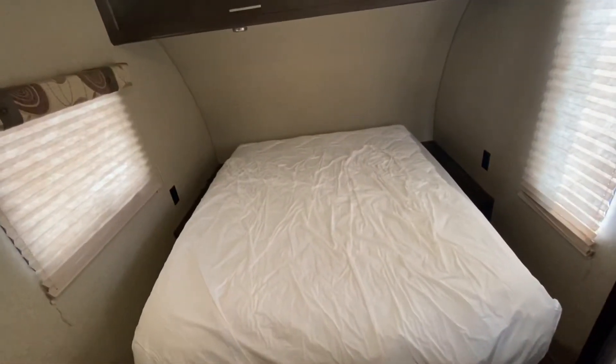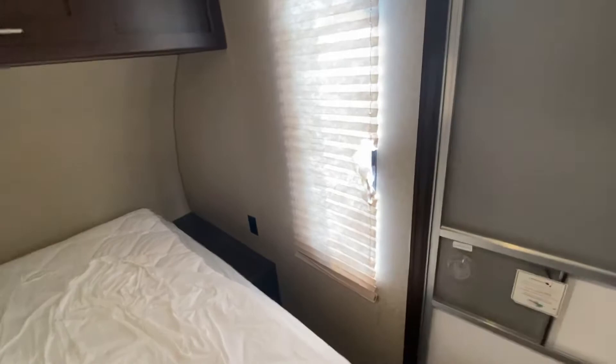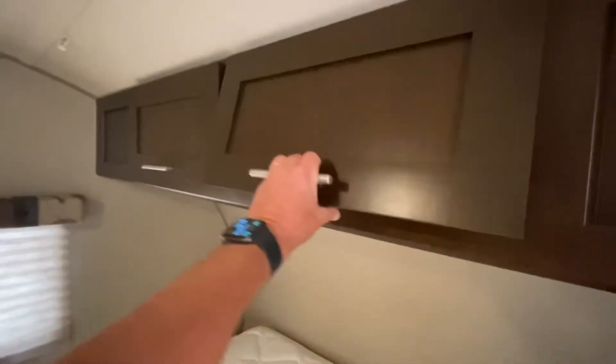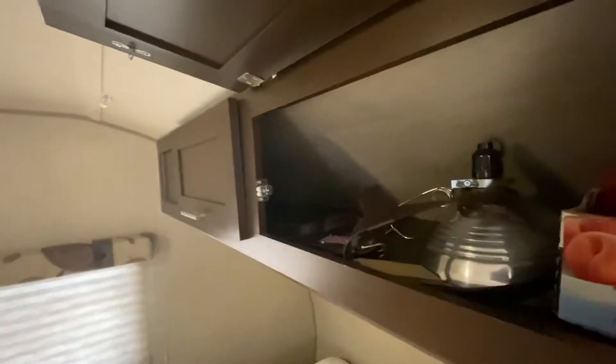This is our Wolf Pup FQ16 — front queen, 16 feet. This is the queen bed. There's a window on both sides. We had a little damage here, and here's the other shade on the other side. It's got plenty of overhead storage, and if you need to walk on the side of the bed there's enough room. These lift up and these little holders keep them up — you can see there's plenty of storage in there.